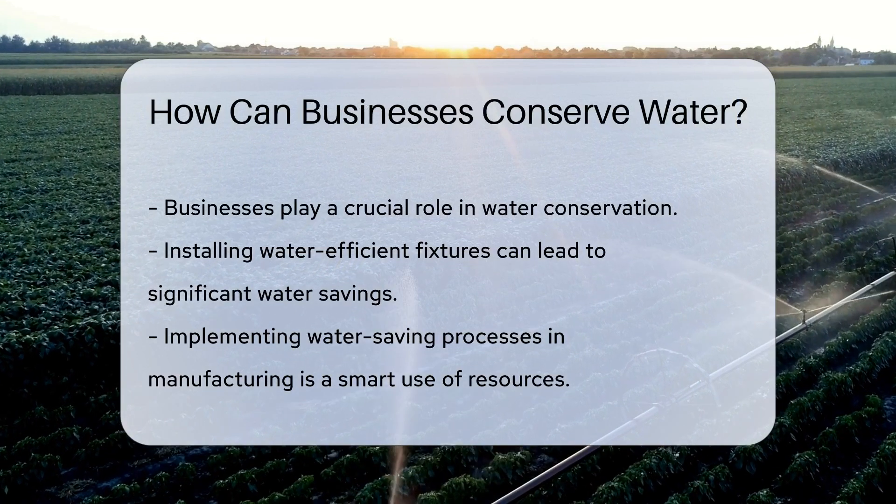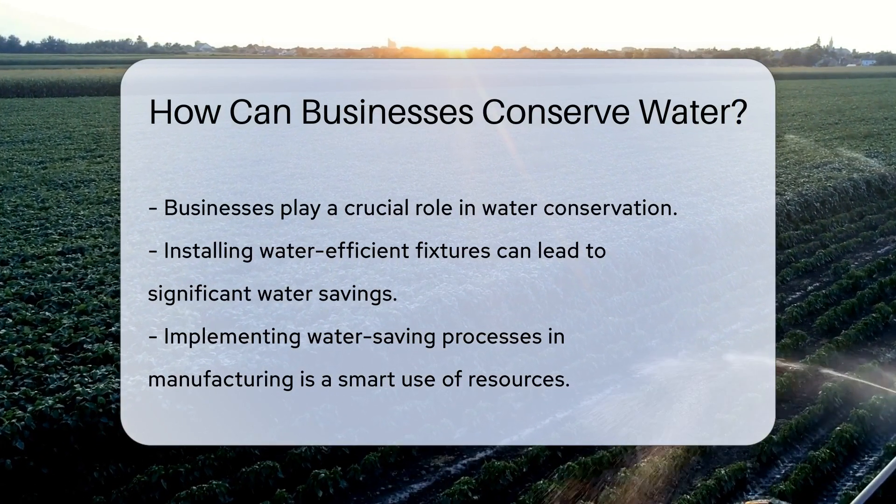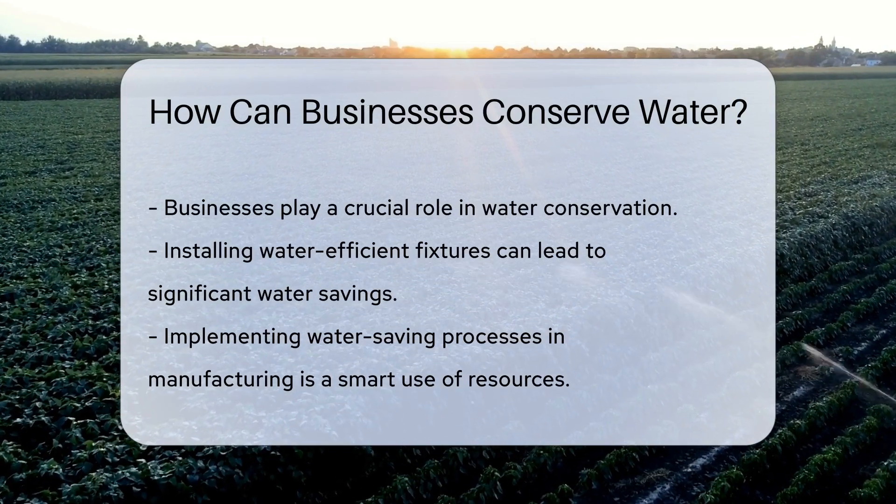First up, installing water-efficient fixtures is a win. Think faucets, toilets, and urinals that use less water. It's a small change with a big impact.